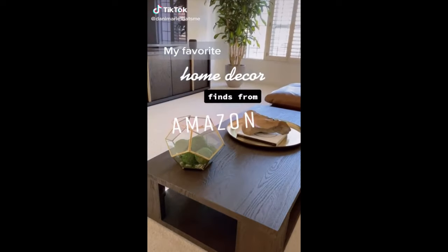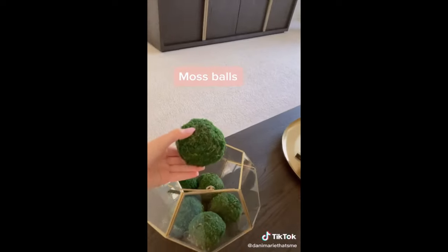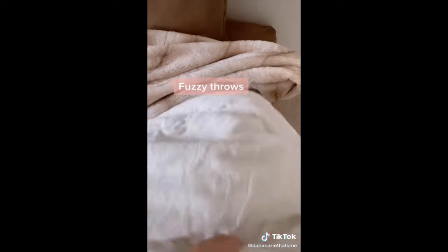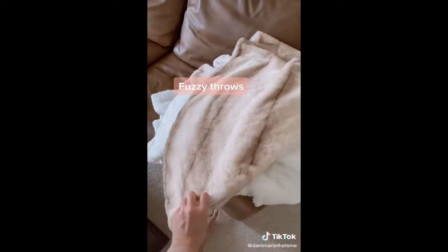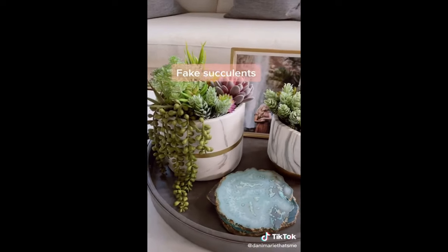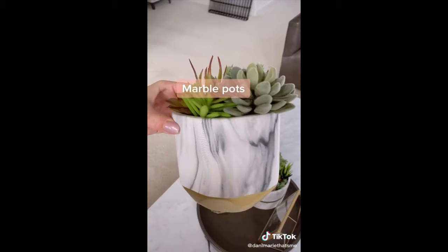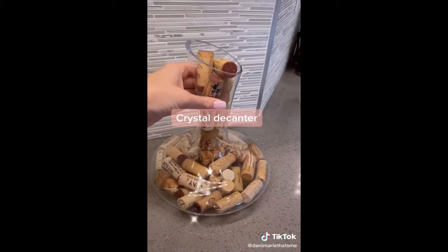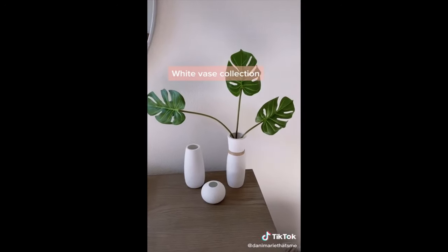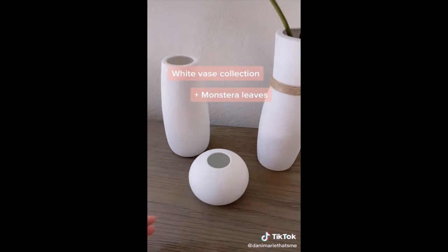My favorite home decor finds from Amazon. I got this decor inspiration from Restoration Hardware, so of course I scoured Amazon for something more affordable and found these. I love a good fuzzy throw over the end of a couch for a little extra texture, not to mention snuggles during movie night. This leather tray sits on my coffee table and I got all of these faux succulents for only $23. This ceramic pot is painted to look like marble. This crystal decanter sits on our countertop — we like to fill it with corks from special occasion wines. This cute little trio of vases is probably my favorite find on Amazon, and I use fake monstera leaves so I don't have to worry about watering.